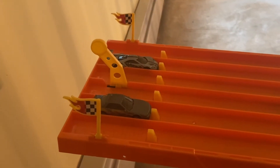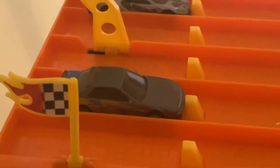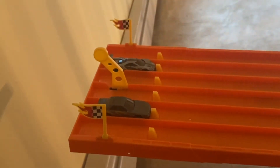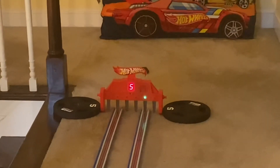To kick off round one, we have the 2016 Ford GT race versus the Nissan Silvia S13. On your mark, get set, go! And the Nissan Silvia S13 takes the win.